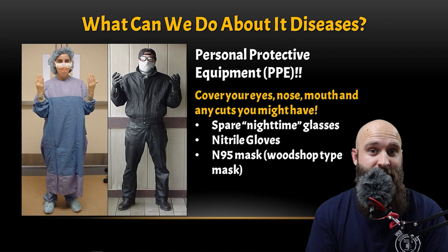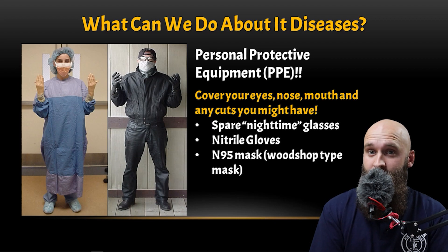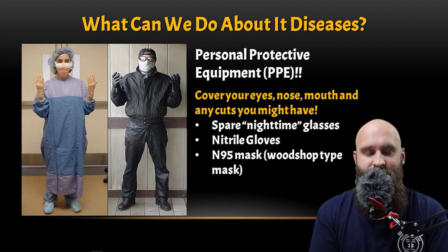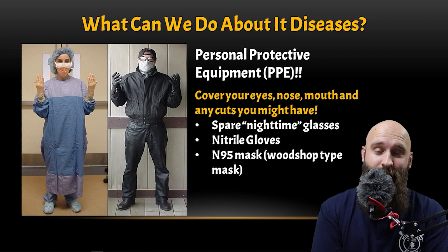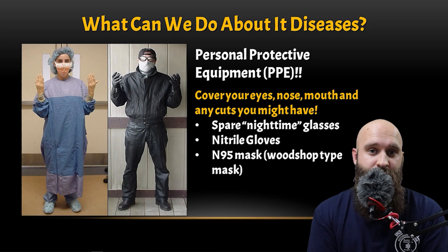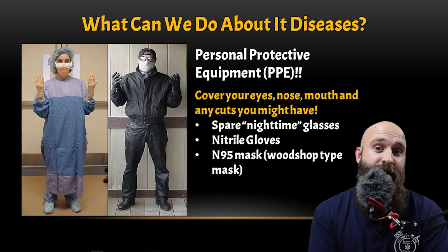Nitrile gloves — same thing, multipurpose. Anybody change their oil or do woodworking? I like to use nitrile gloves for painting and staining to keep my hands clean — so throw a few in the bag. Also, I like to keep an N95 mask. I have a bunch in the shop to protect my lungs from sanding wood, so just throw a few in there. If anyone is coughing — maybe suspect tuberculosis — I'll put one on for airborne protection.